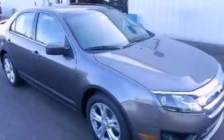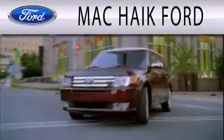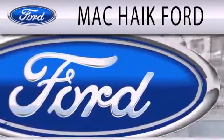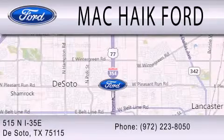Call now to find out how you can own this breathtaking automobile. Mack Hike Ford is dedicated to doing everything possible to ensure that the experience you have selecting your next vehicle is as pleasant as possible. We are located at 515 North Interstate 35 East in DeSoto.